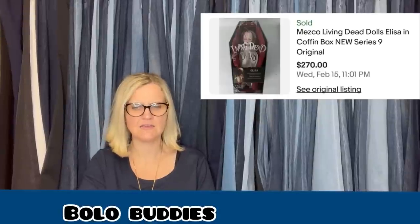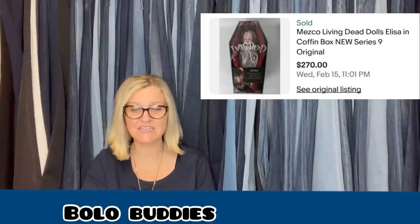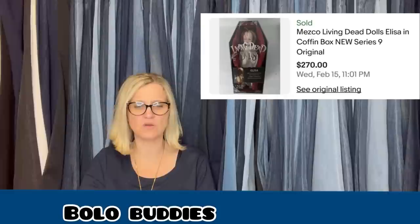My sister and I bought this Living Dead Doll — Elisa — and others from an estate sale for $20. She sold for full asking price of $270 within three weeks, buyer paid shipping. The buyer sent the sweetest thank you message and feedback. Who knew something like this could be so special to someone? It's a Mezco Living Dead Dolls Elisa and Coffin, new old stock series nine.